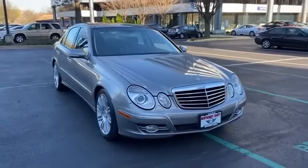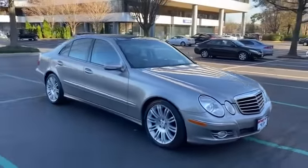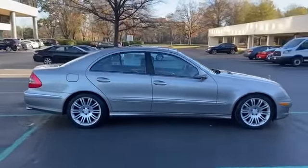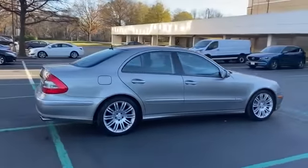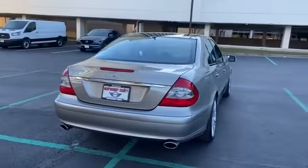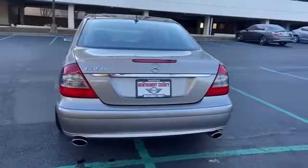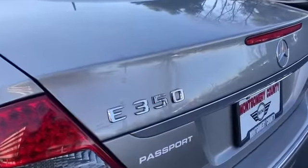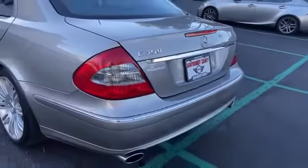2007 Mercedes-Benz E-Class, cleverly designed with details that delight any driver, such as power driver seat, power passenger seat, rain sensing wipers, brake assist, keyless entry, steering wheel audio controls, auto dimming rearview mirror, aluminum wheels, and leather wrapped steering wheel.